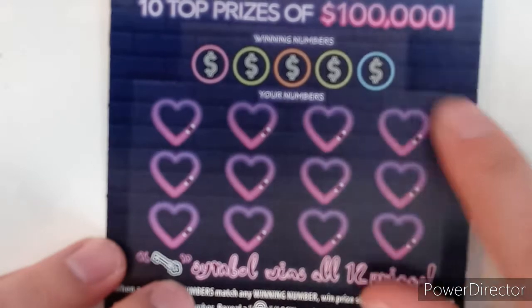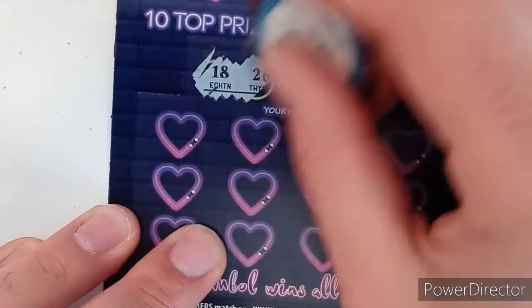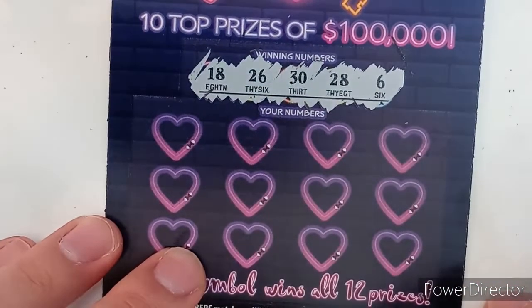Last ticket for the day — a nice quick Mix and Match Monday to celebrate Valentine's Day. This is ticket number 17. Let's see what the winning numbers are: 18, 26, 30, 28, and 6.